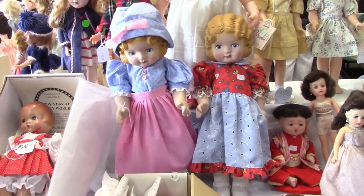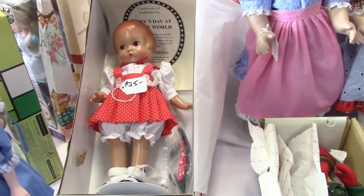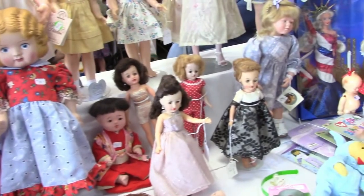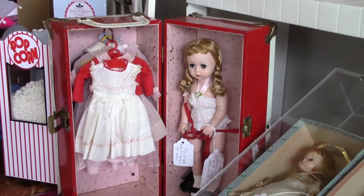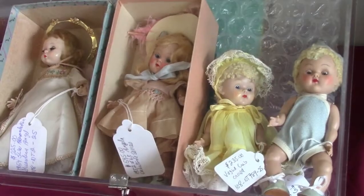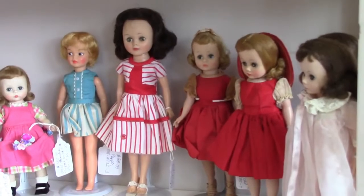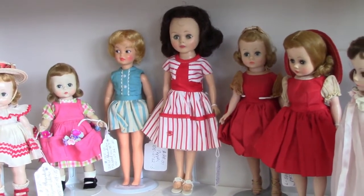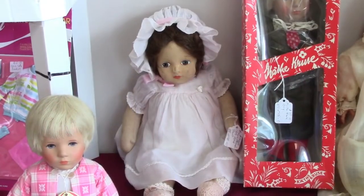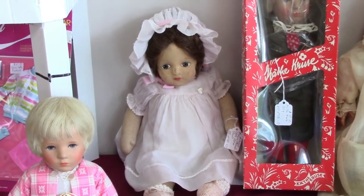Priscilla Lent has these Daisy Kingdom dolls and an Effanbee reproduction Patsy. And here are some Little Miss Revlons. Ian Tardy has this really nice Madame Alexander Lissy doll with a wardrobe of clothes, and some Crisp Crowd Ginnys. Some more 50s dolls — that's American Character Toni in the red and white dress.